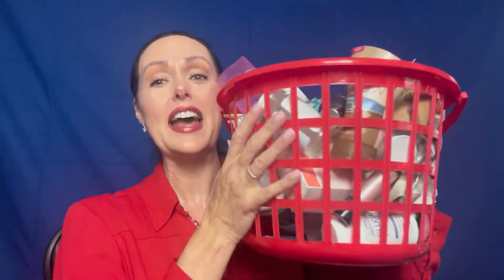Welcome back to Creating Your Joy. Today we're going to be talking some trash. I used a lot of products during the month of February.